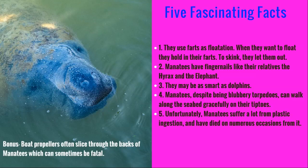And now some sadder facts. Unfortunately, manatees suffer a lot from plastic ingestion — meaning they eat plastic — and they have died on numerous occasions as a result. Additionally, boat propellers are probably enemy number one, because they unfortunately slice through the backs of manatees as they swim gracefully under the water, and this can sometimes be fatal.